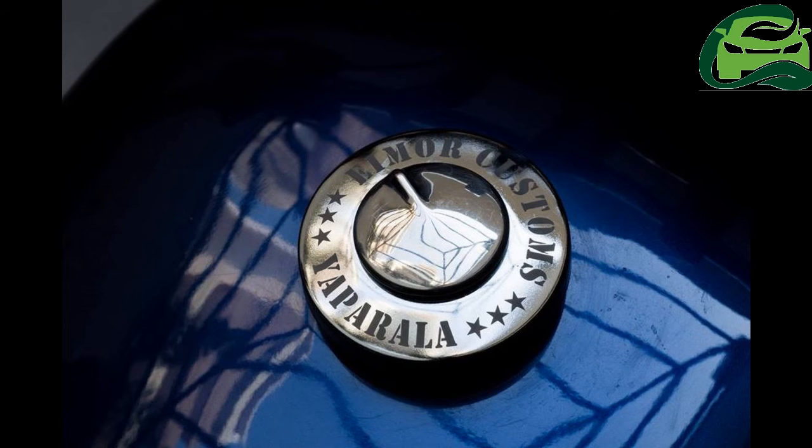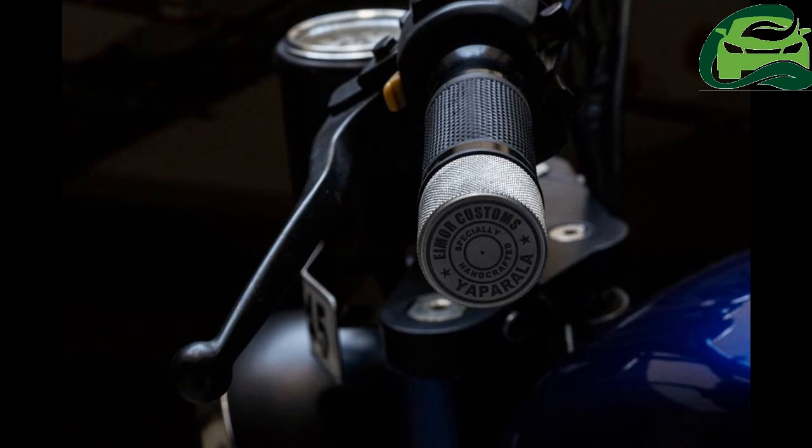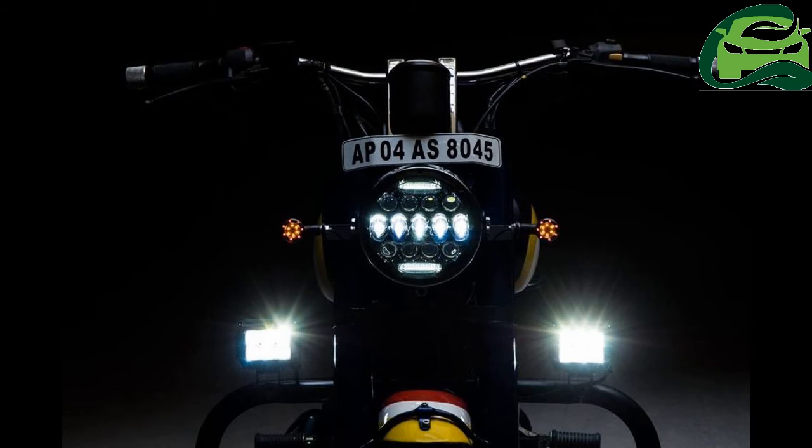The Royal Enfield Classic 350 is powered by a 346cc single-cylinder air-cooled mill which is capable of producing 19.8 bhp of maximum power at 5,250 rpm and 28 Nm of peak torque at 4,000 rpm. The carburetted mill is coupled to a 5-speed gearbox.